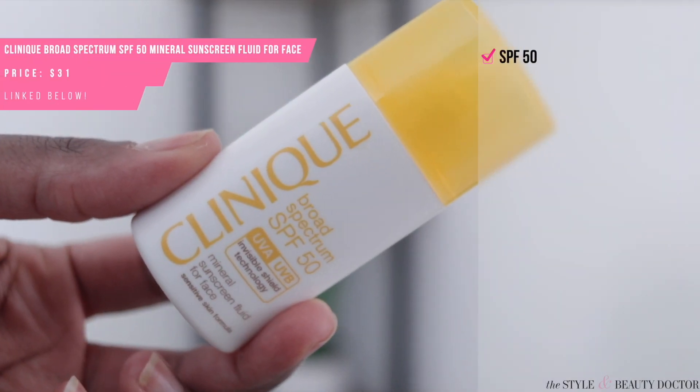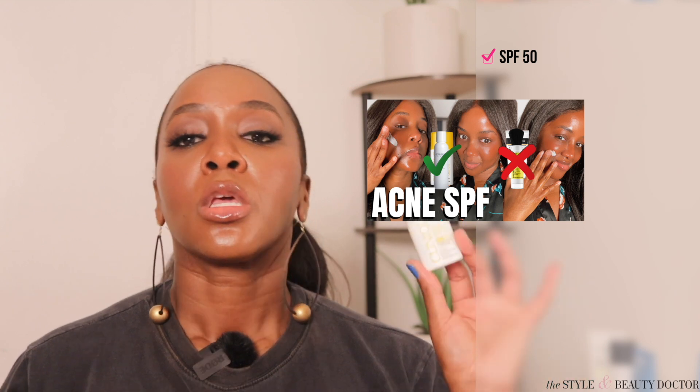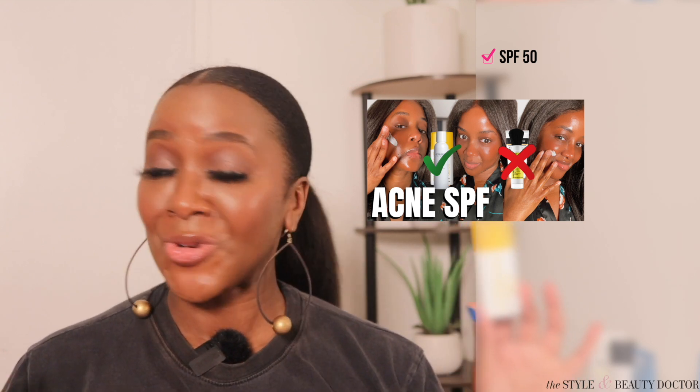First up from Clinique, the Broad Spectrum SPF 50 Mineral Sunscreen Fluid for Face. If you watched my video on the best mineral sunscreens for acne-prone skin, you'll know that acne expert Marie Claire Cates had suggested this for acne-prone skin. This is a very light fluid — it feels lightweight on the skin, doesn't feel heavy at all, and kind of reminds me of some of the Japanese and Korean sunscreens that I like.